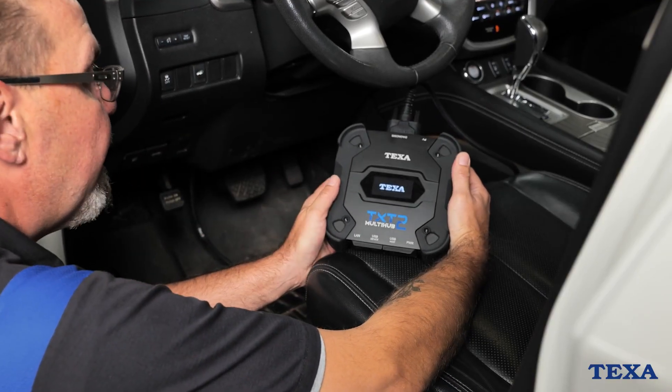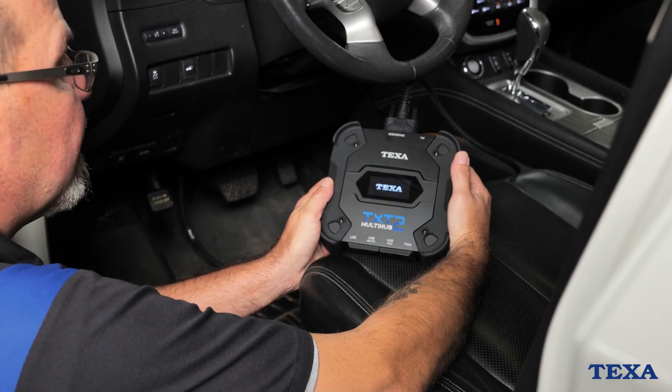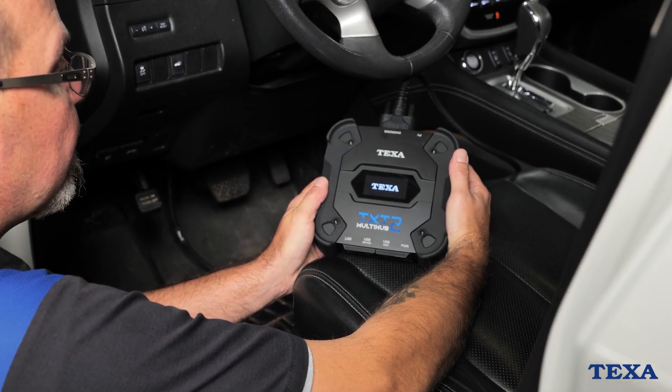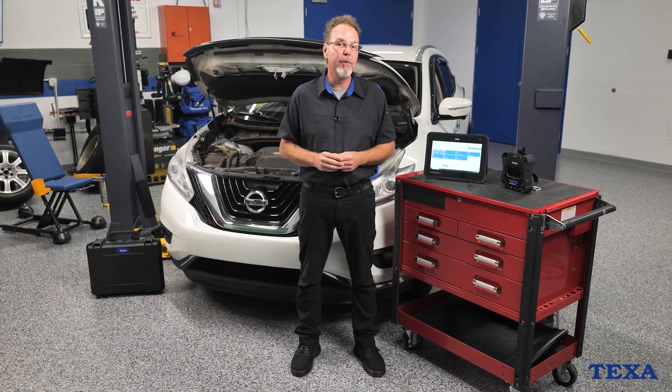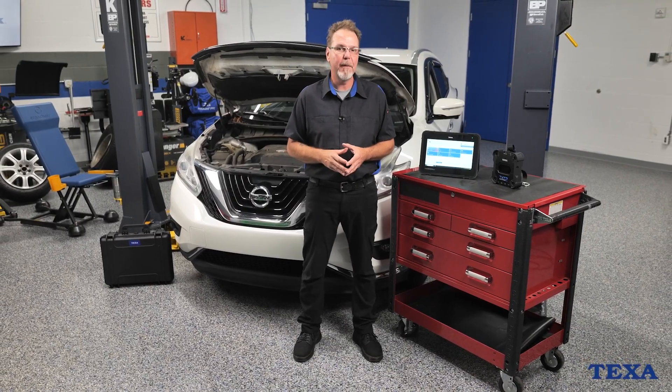And in today's industry, that's what sets a good shop apart from the rest. So when you fire up TEXA IDC6, you're not just running diagnostics. You're working smarter, faster, and with the kind of backup that keeps you moving forward. Thanks for watching. We'll see you next time.